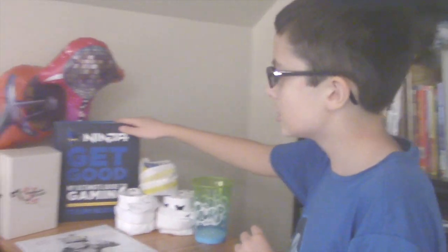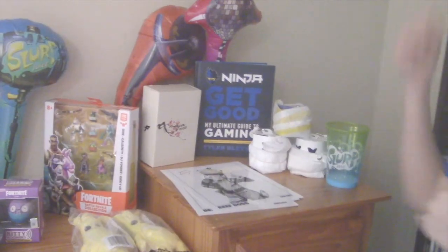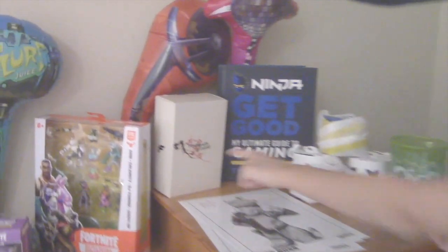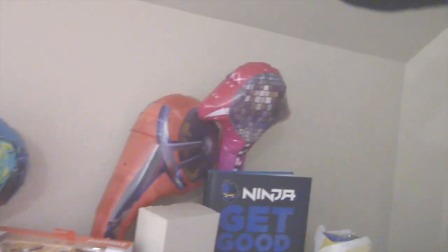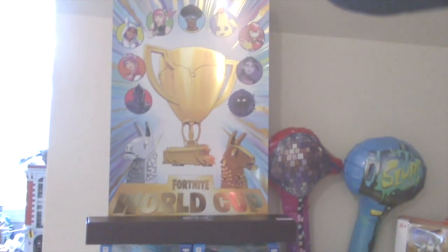We have the Ninja 'Get Good at Gaming' book — I read it a lot and recommend it because it has great tips, shout out to Ninja. More stuff I got from Ninja is the Ninja Air 58 mouse box, which I have as decoration because I really like it. We also have some Fortnite pickaxes here — I have a lot more but I don't want to display all of them — and the Fortnite World Cup poster, which looks really cool.